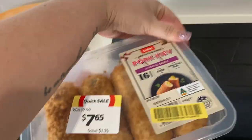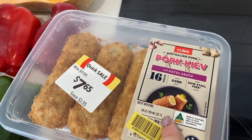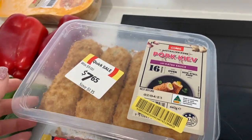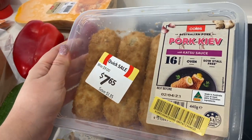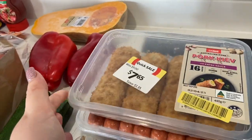Last but not least — another markdown find. I've never seen these before: pork kievs with katsu sauce on the inside. My partner and I, as a guilty pleasure, quite like a chicken katsu curry from a local Japanese restaurant, so I thought I'd get these for us to try — mainly for him. They were marked down and it's a new item, so let's give it a go and see how they are.